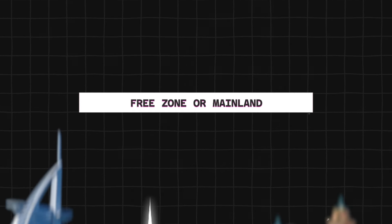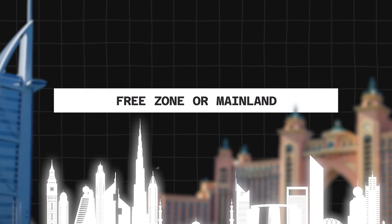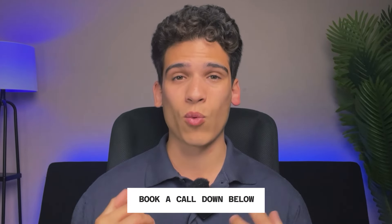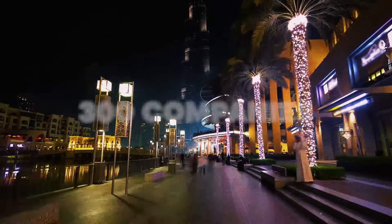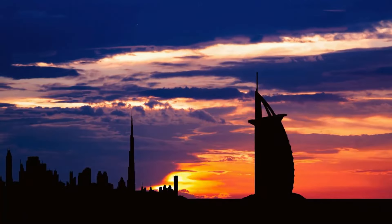The first thing to keep in mind is that depending on your business, you have to either register in the free zone or in the mainland. If you want to know exactly what you need to do for anything I go over in this video, book a call using the link down below. The consultations are free, and we've set up over 300 companies here in Dubai.